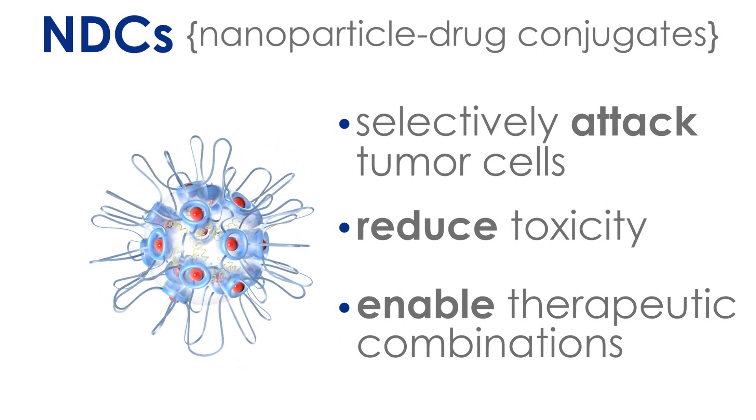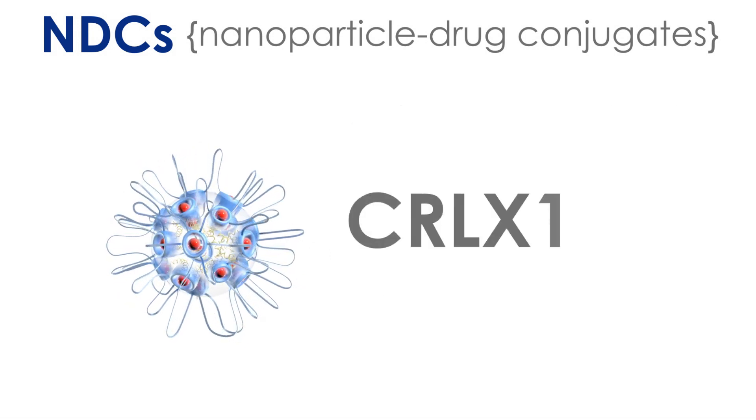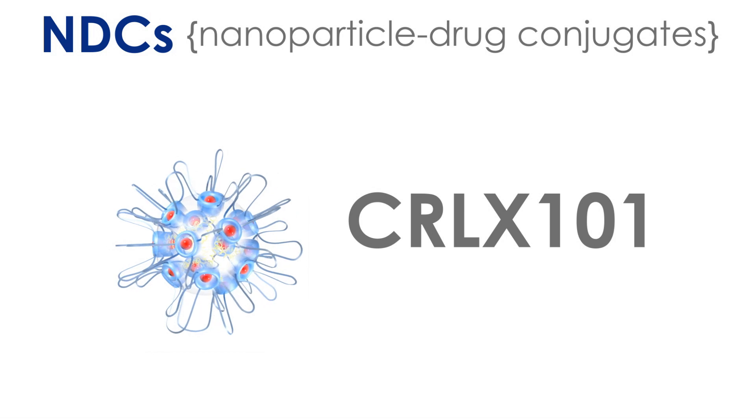NDCs are nanoparticles conjugated to anti-cancer payloads. Our lead product candidate, CRLX101, is in multiple clinical trials with other cancer treatments, all of which aim to unlock the power of combination therapy.